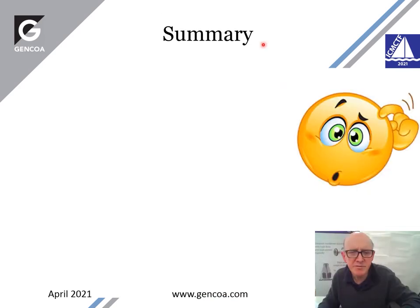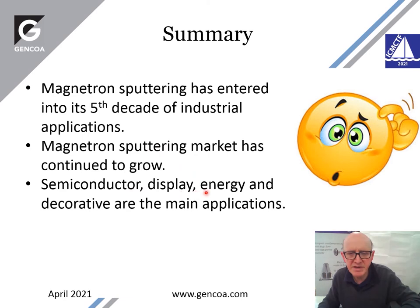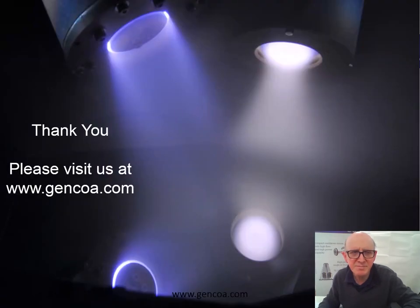As a summary: magnetron sputtering has entered into its fifth decade of industrial applications. The magnetron sputtering market has continued to grow over all this period. Semiconductor, display, energy, and decorative are the main applications, with semiconductor and display being probably the strongest at the moment. New materials and technology applications are emerging and will continue to emerge, and sensor and medical applications will increase. Thank you for your time.